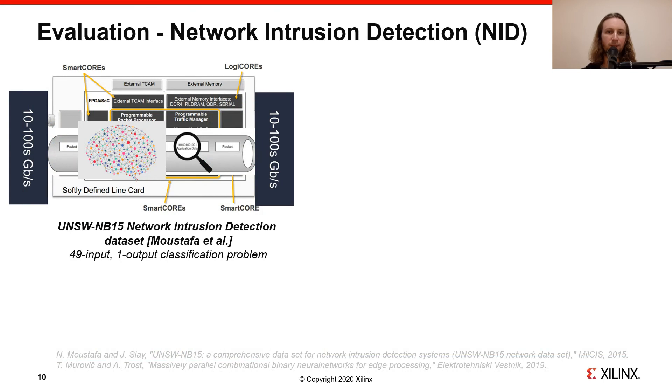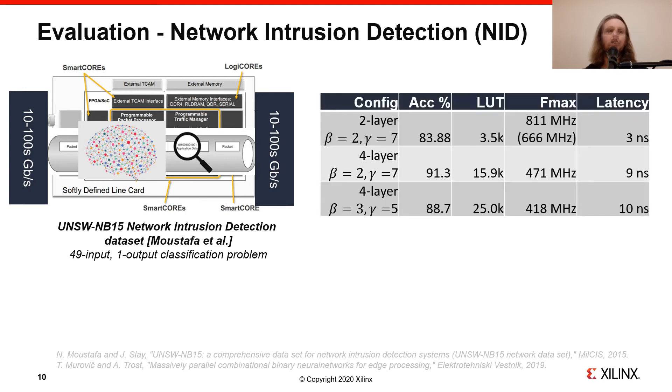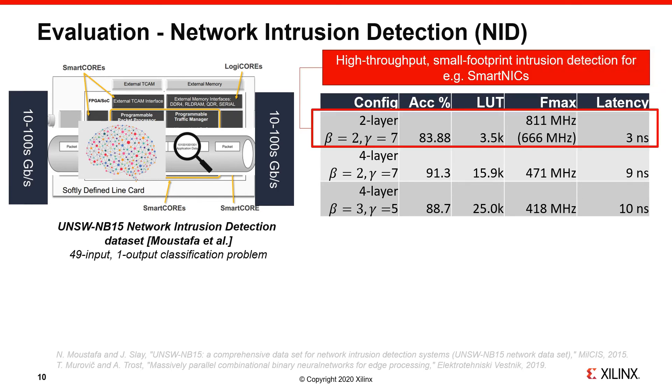Now let's look at the Logic Nets results on network intrusion detection, trained on the UNSW-NB15 dataset by Mustafa et al. The task is a 49-input, 1-output classification problem, where we look at features derived from network packets in order to classify each packet as either malicious or benign. You can see highlights from Logic Nets designs in the table, where we see a trend similar to the JET substructure classification results. By using smaller networks with as few as two layers and neurons with a fan-in of 14, we can offer high-throughput intrusion detection as fast as the global clock network will allow, offering close to 85% accuracy using only 3,500 LUTs. Such Logic Nets could be suitable for small footprint intrusion detection on FPGA-based smart NICs or similar.